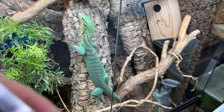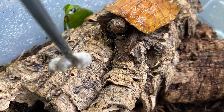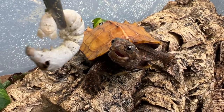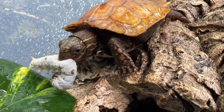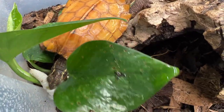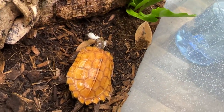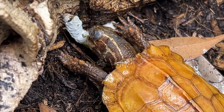Basil over here is wanting to get in on the action. Here you go, girl. Oh ho ho ho! Now that is some excitement, eh? She's running off with it. Oh goodness. Sorry, silkworm.